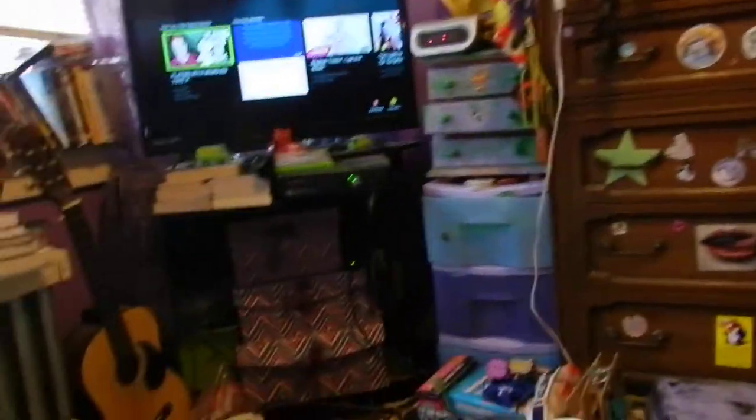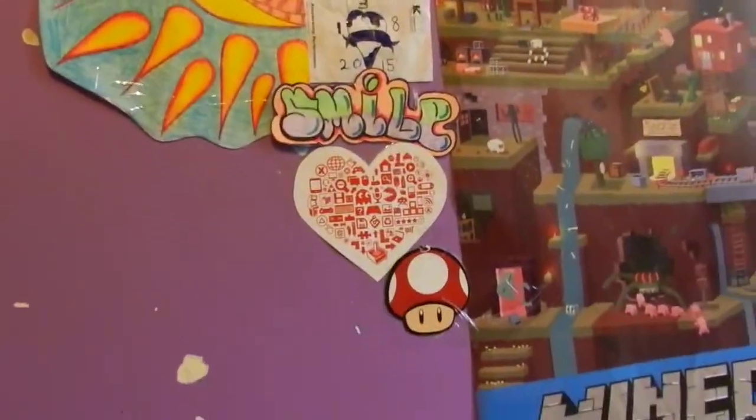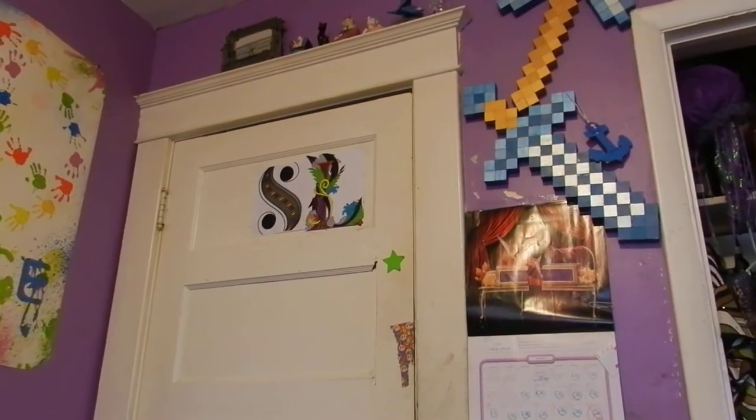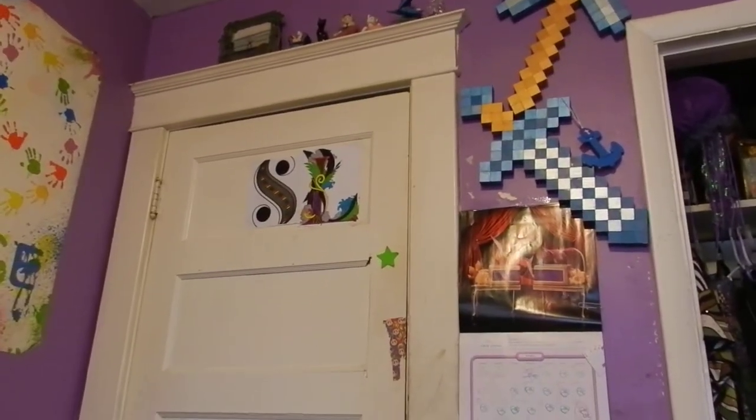I'm in the process of cleaning my room and I'm starting to hang things back on my wall. I want to put the initials on my door from Chelsea. Okay well, thank you guys so much for watching — peace out, girl scout!